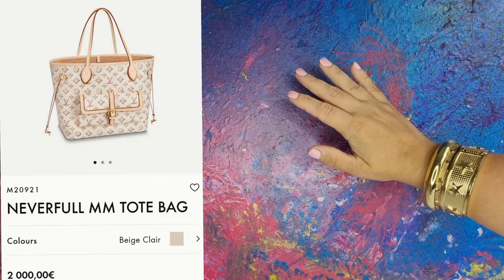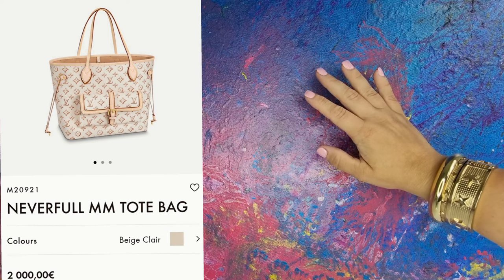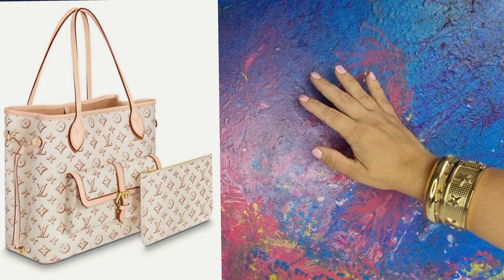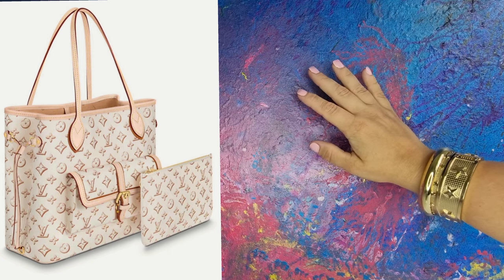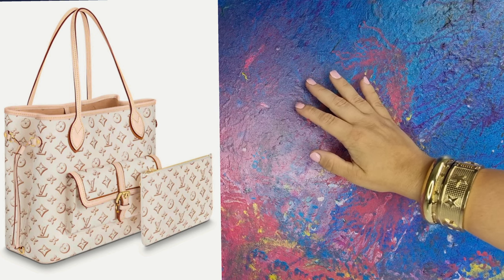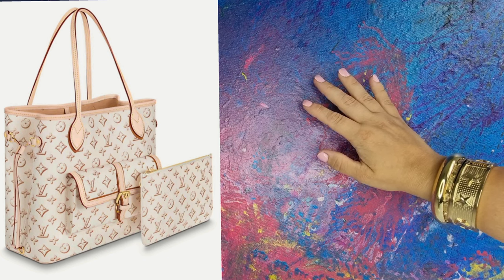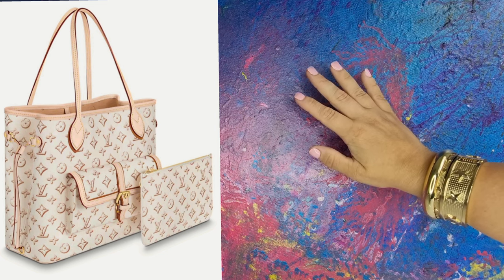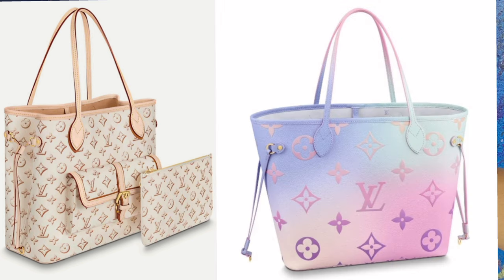Let's start with this Neverfull MM tote bag. I love the shape and the pocket on the front — I'm so into that lined pocket, and the fact that it comes with a pouch. I would like it more if it had a leather back. It costs 2,000 euros, so quite heavy pricing for a canvas bag. But there is that pocket and the pouch, so okay. The model is cute, and I think people will appreciate it, although the summer print was so much cuter.